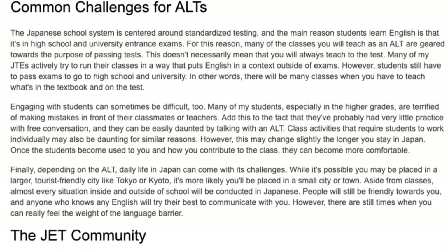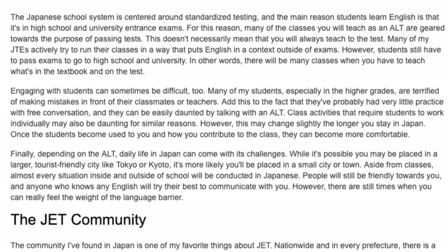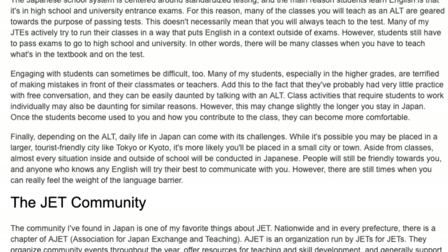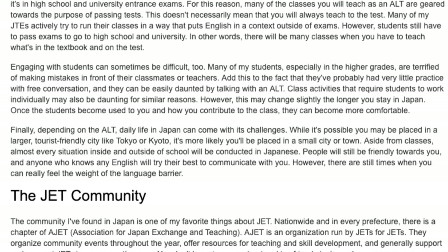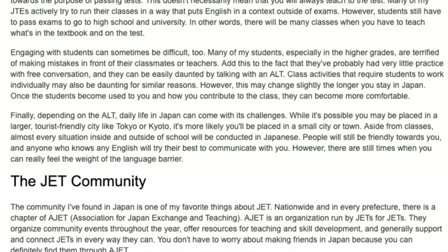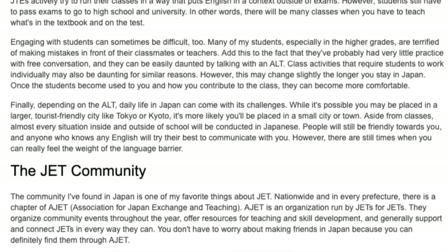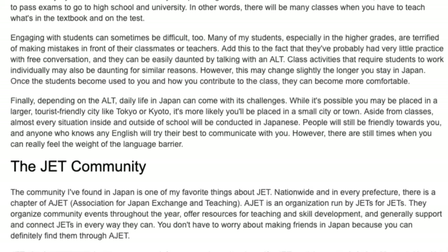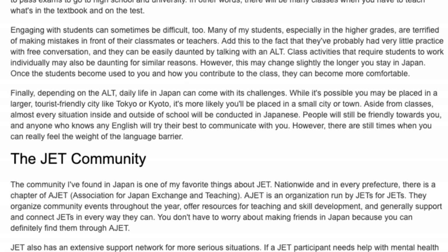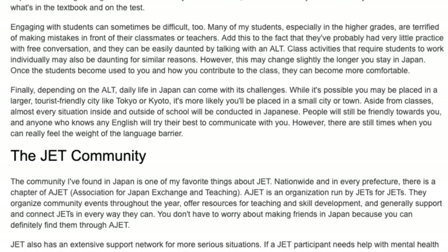Class activities that require students to work individually may also be daunting. However, this may change slightly the longer you stay in Japan — once students become used to you and how you contribute to the class, they can become more comfortable. Depending on the ALT, daily life in Japan can come with its challenges. It's more likely you'll be placed in a small city or town where almost every situation inside and outside of school will be conducted in Japanese. People will still be friendly and anyone who knows English will try their best to communicate, but there are still times when you can really feel the weight of the language barrier.